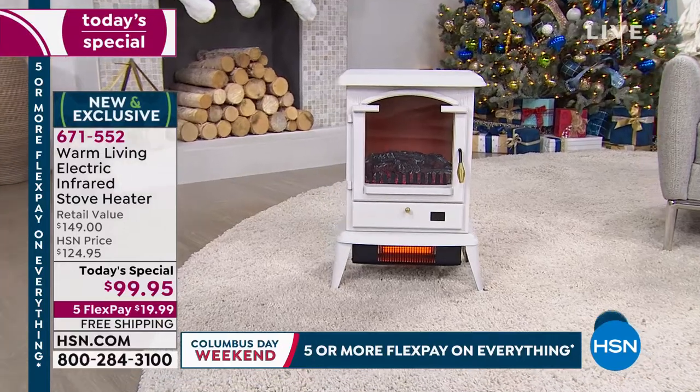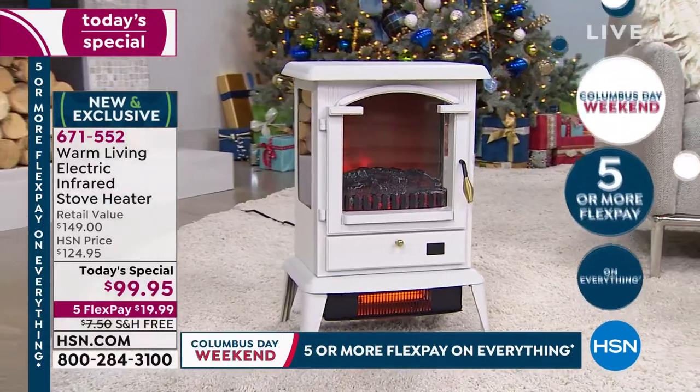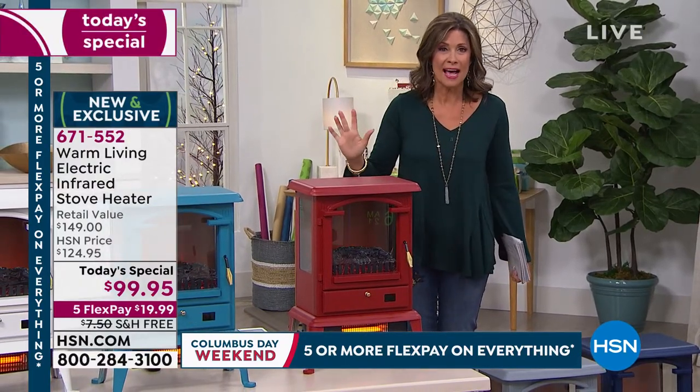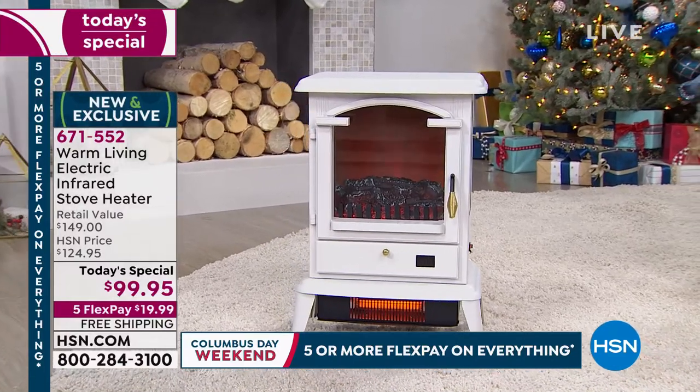With our delivery direct and free shipping and handling, we can send it anywhere you want — it will still be free. If you do want to get the perfect gift for somebody, this is the day to do it. You get the ambiance of a fireplace without any of the hassle, you get the warmth of infrared technology.